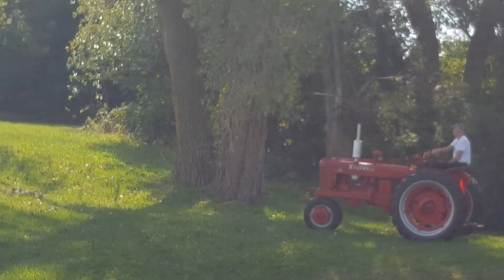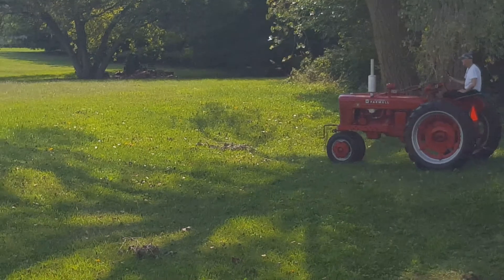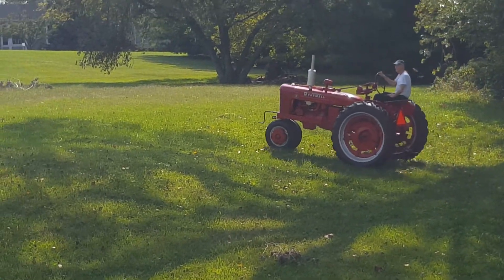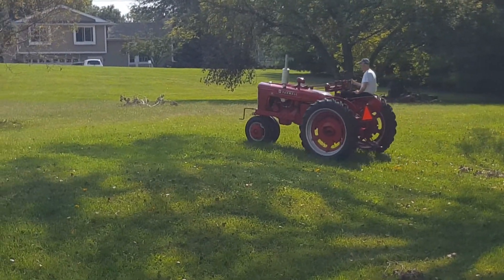He purchased this tractor from the folks that we bought our house from, about 22 years ago. I didn't know that until about 10 minutes ago.